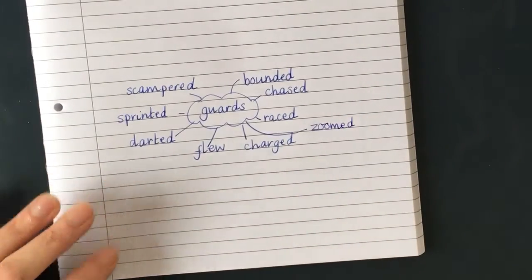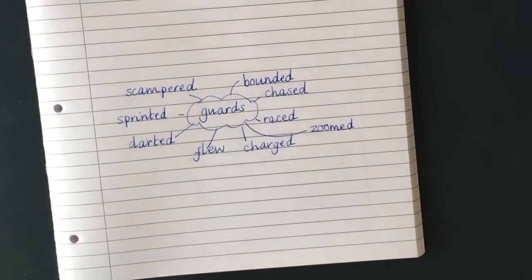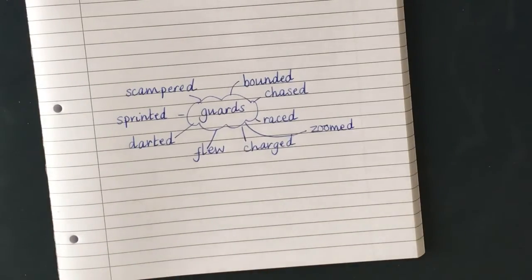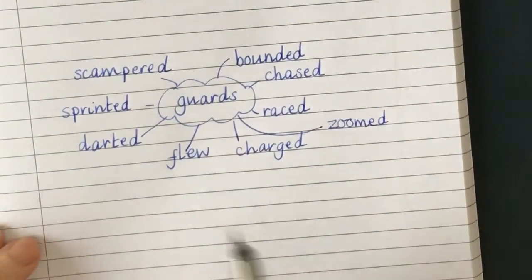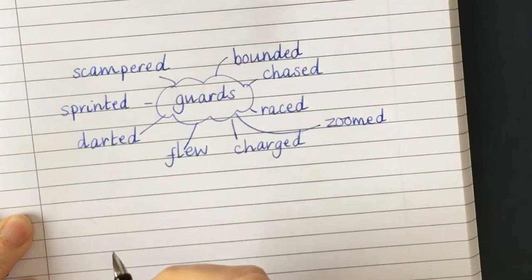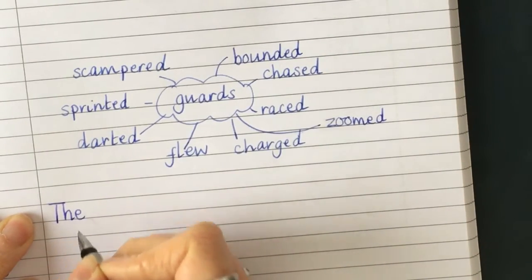Now which one am I going to choose? I think I'm going to choose 'sprinted.' Here's my sentence: the guards sprinted after the hat. It's always a good idea to rehearse your sentence before you write it, isn't it? I'm going to zoom in a bit. Now, what do we need to start a sentence with? That's right — a capital letter. The guards sprinted after the hat.